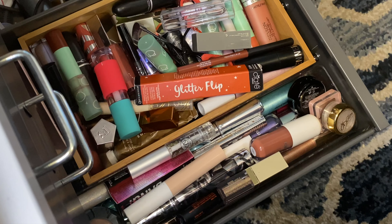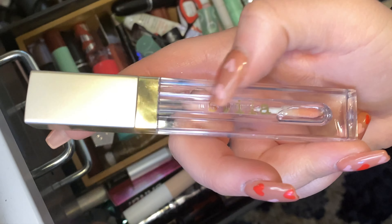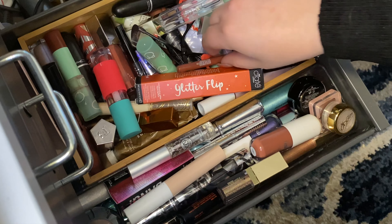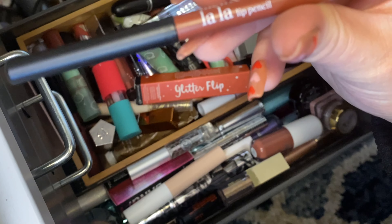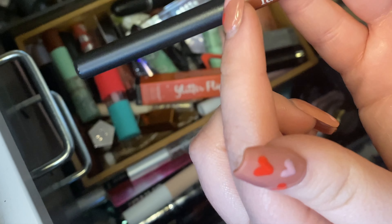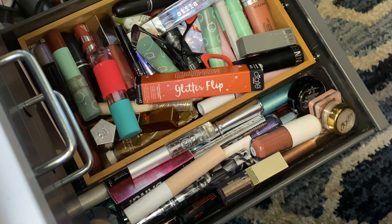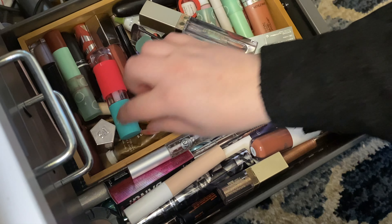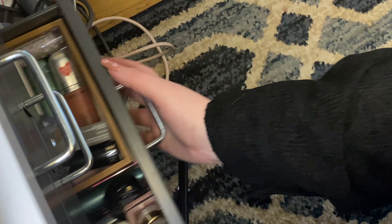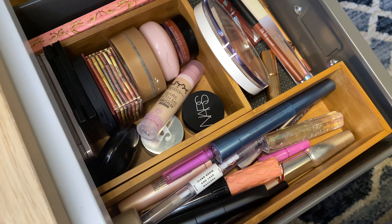We'll go down one more drawer. I definitely want to add in this clear gloss from Stila, but actually I feel like I'm not going to use it over my Huda, so I'll wait until I don't have the Huda in. I am going to add in this Lala lip pencil — it is so pretty and I think I'm going to wear it today. I love the color. So I'm just adding in that Lala pencil and I think that is it for lip products.